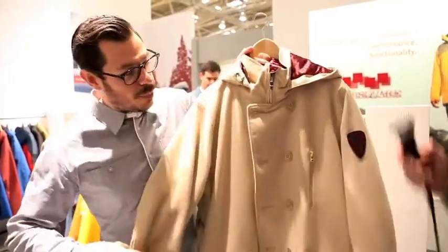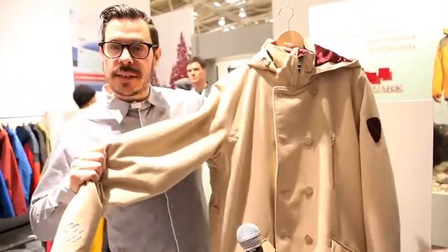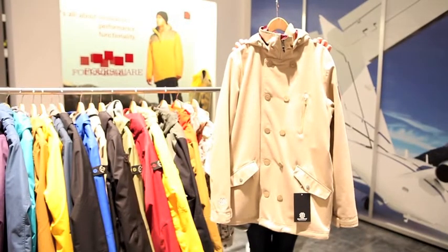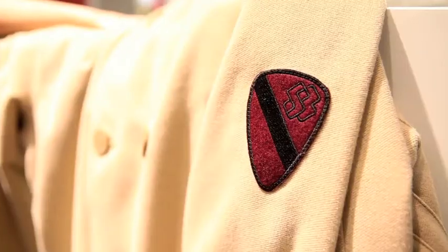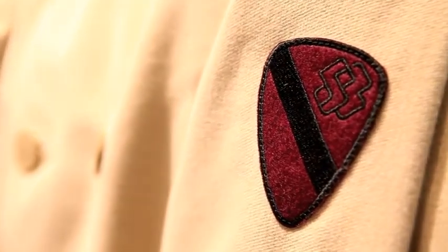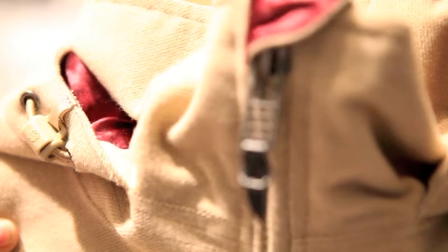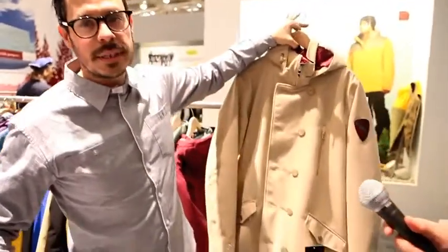Introducing our new 100 Proof collection — this really is bringing street styling to the snow. Very, very plush feel to this outerwear piece, rated 10 out of 10, we don't go any lower. Full silk lining running right the way through, and highlighting the first chair last call feature — so this is something you really can wear from the moment you get up, go to work, go to the pub, and on the mountain. Super comfy, very nice style piece.